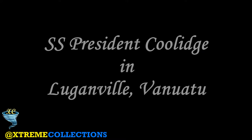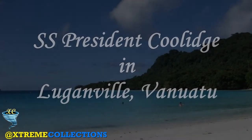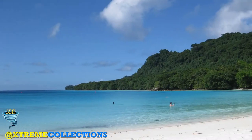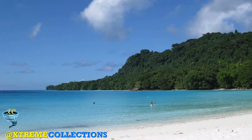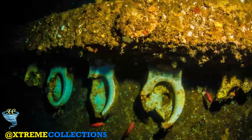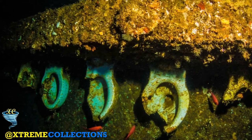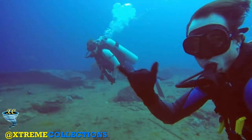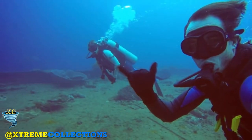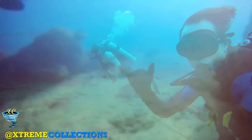SS President Coolidge in Luganville, Vanuatu. SS President Coolidge was an American luxury ocean liner that was completed in 1931. She was operated by Dollar Steamship Lines until 1938, and then by American President Lines until 1941. She served as a troopship from December 1941 until October 1942, when she was sunk by mines in Espiritu Santo in the New Hebrides, part of current day Vanuatu.